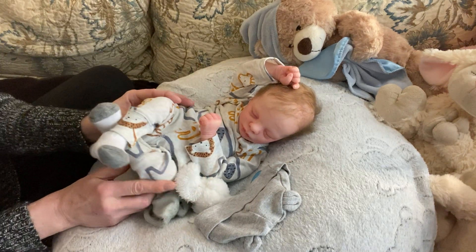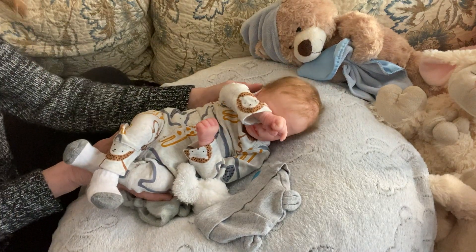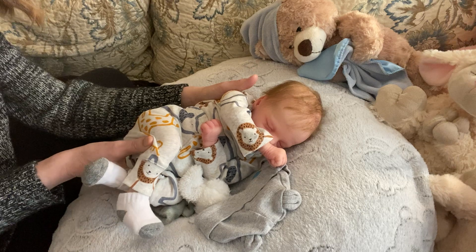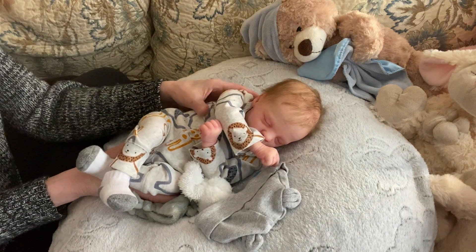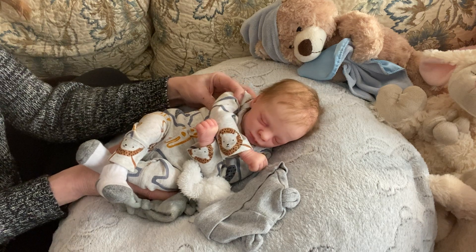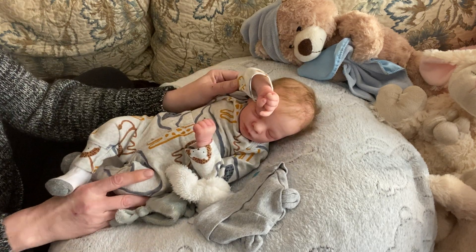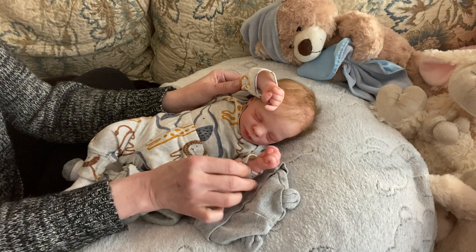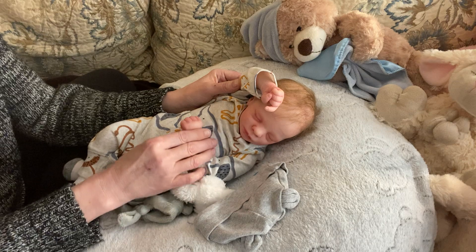He weighs about three, three and a half pounds at most, I would think. And he was beautifully reborn by Jen over at Inspired by Babies. I will leave her link in the description box below.